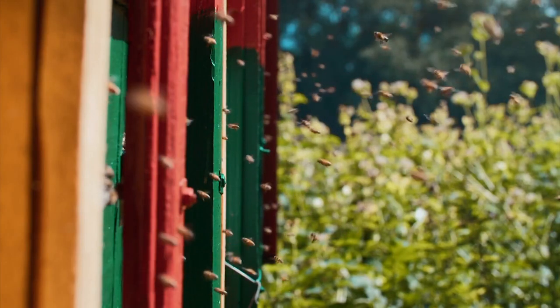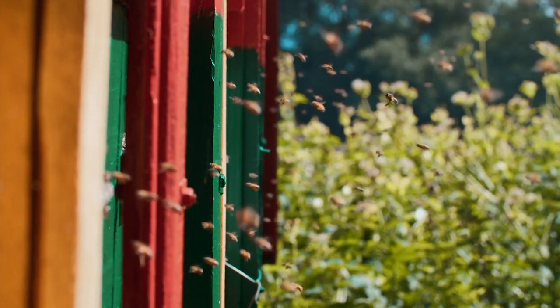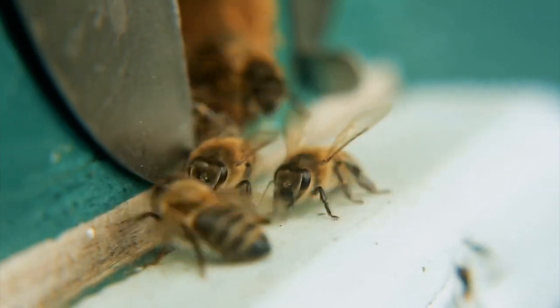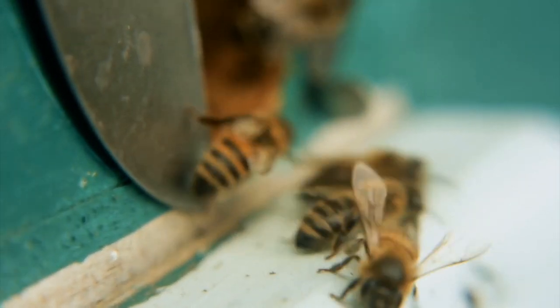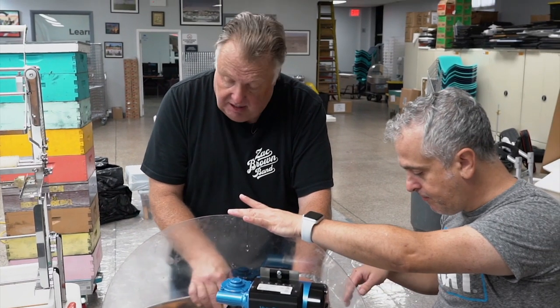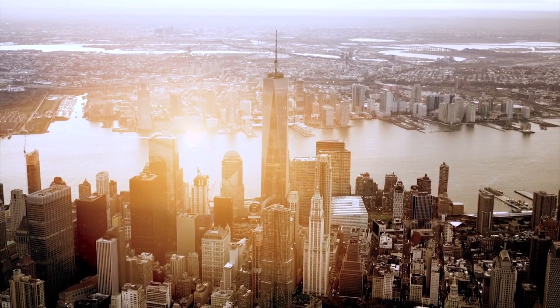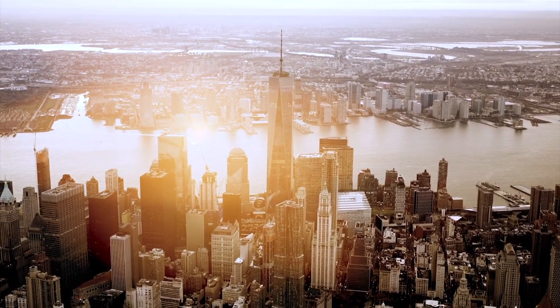In New York City there are over 200 species of native bees that include bees, wasps, and hornets. The only species that we get honey from is not a native species — that's the honeybee, and the honeybee comes from Europe to New York. These are not native to North America.